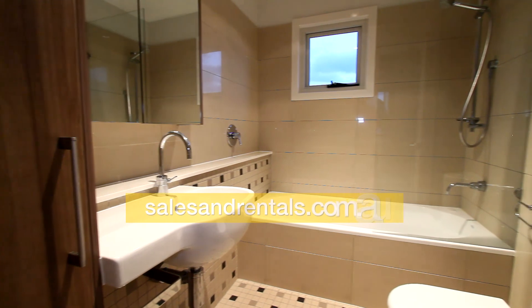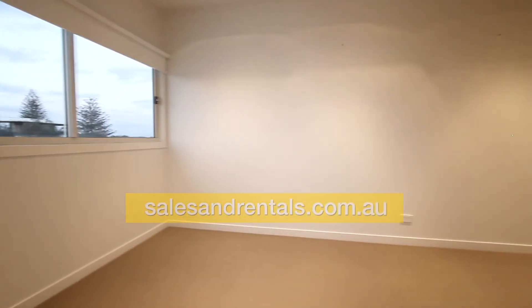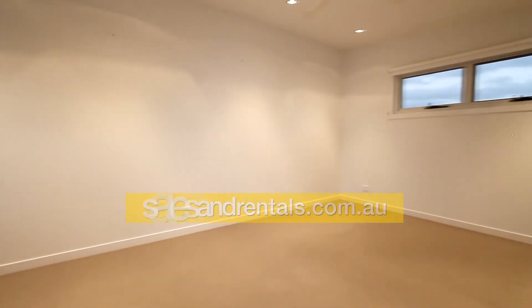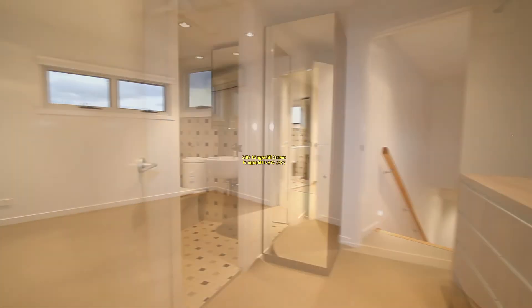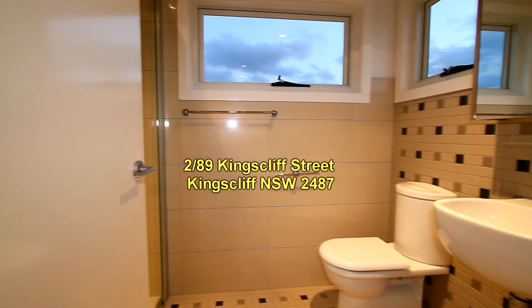Then we go up one level where we'll find the master suite. It's a good sized main bedroom with an air conditioner on the wall and a ceiling fan as well. Off to your right there is a large walk-in robe, and also an ensuite.